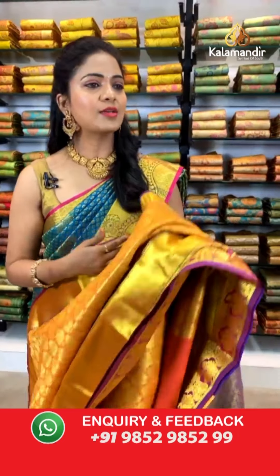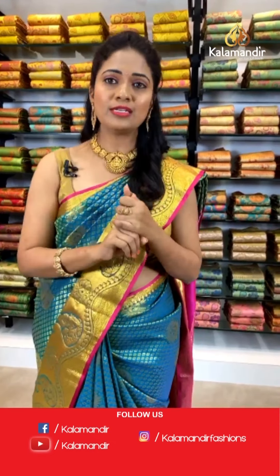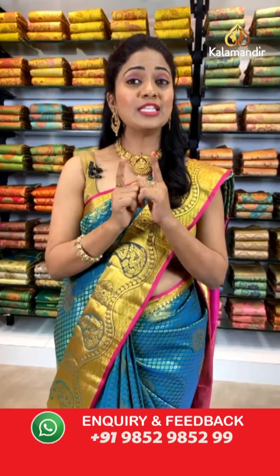Priyanka garu, asking for yellow and violet color saree — yes, we have showcased yellow and violet sarees. Please follow this live show; after the show, the video is available on IGTV, Instagram, YouTube, and Facebook. Grab your favorite saree within 24 hours.